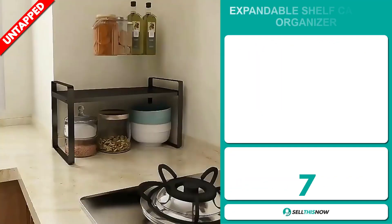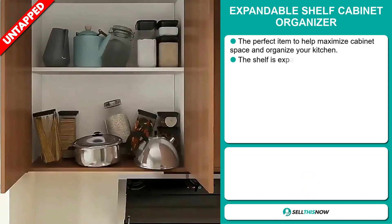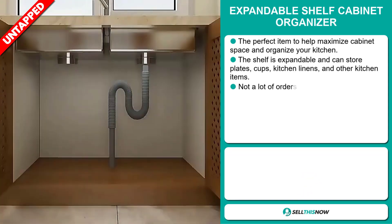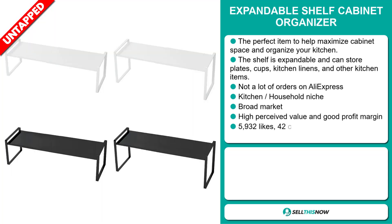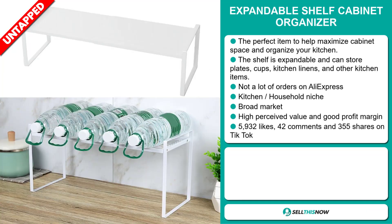Our next product is the expandable shelf cabinet organizer. This is the perfect item to help maximize cabinet space and organize your kitchen. The shelf is expandable and can store plates, cups, kitchen linens, and other kitchen items. We also think it has a lot of untapped potential, and so far there haven't been many orders on AliExpress, so you could definitely take advantage of this.